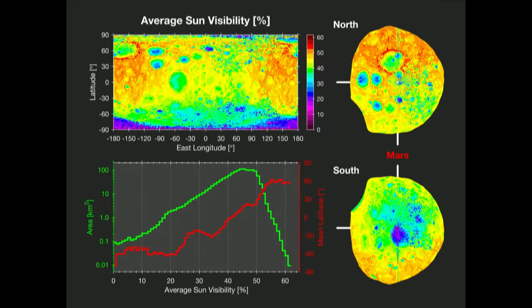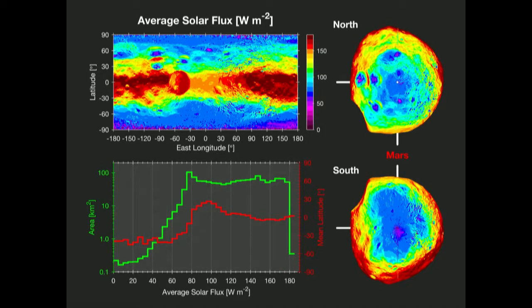There's probably less than a square kilometer that sees the sun less than 10% of the time. The next quantity of interest is average solar flux in watts per meter squared — this is what we need for thermal modeling. Areas that don't see much sun tend to be around the southern hemisphere as expected, but at higher flux levels the distribution is pretty much even between north and south.